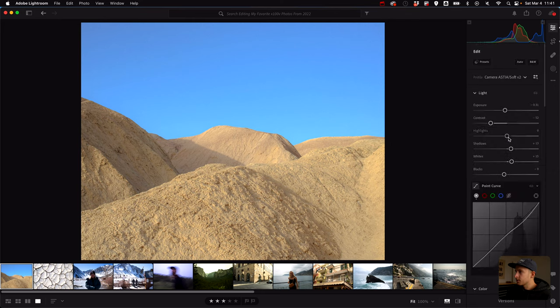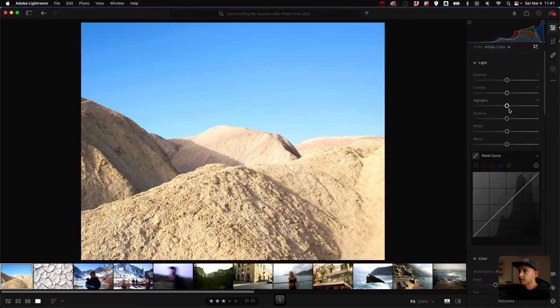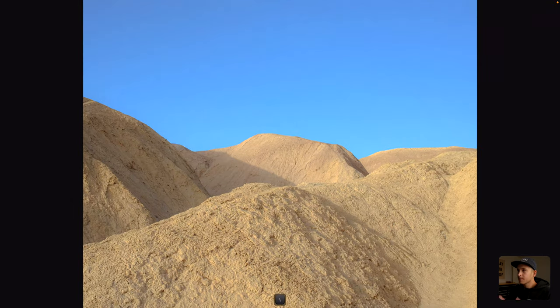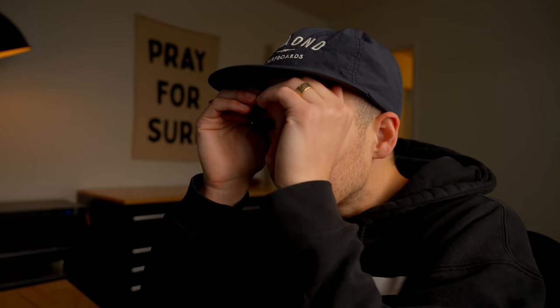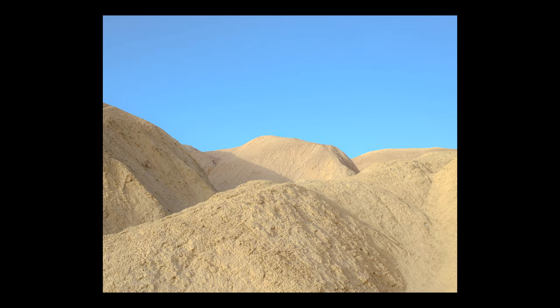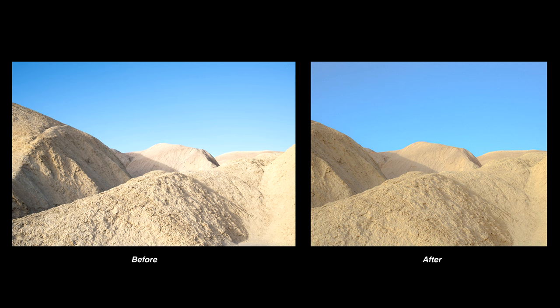I still can't figure out how to remove the import sharpening setting — it comes in at 40 from Lightroom Classic and I can't get rid of that. I mostly just stick with the basic panel and geometry. You can see the original isn't that nice, but once edited it softens up quite a bit. These Fuji files are so flexible — the colors and tones from Fuji are the real deal.